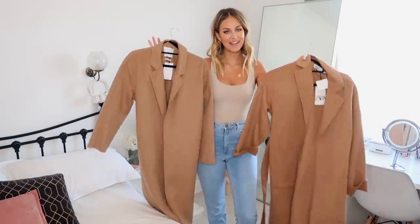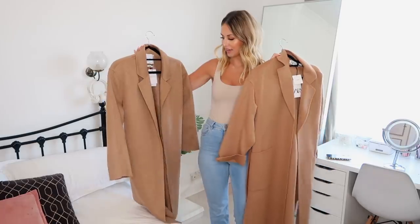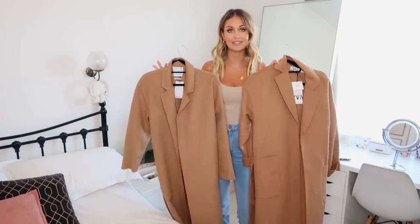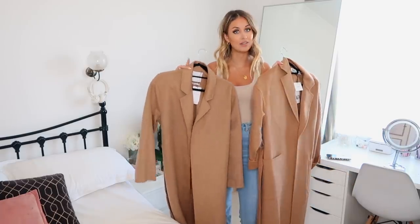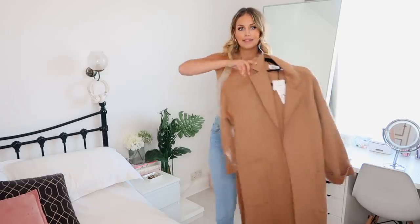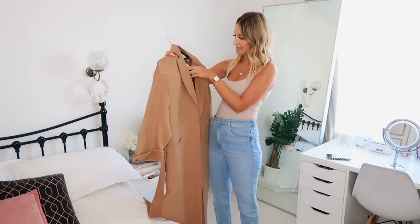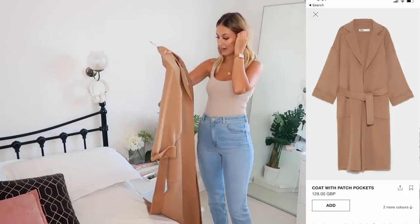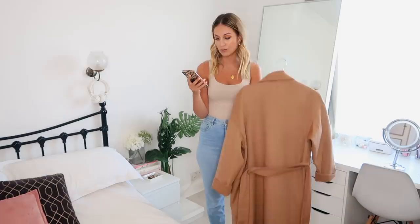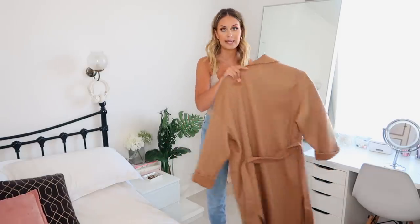What I'm wearing at the moment is just a top from Zara and my jeans are ASOS — I'll link those down below as well. First up I have these two camel coats — a lightweight, not-lined wool camel coat. I thought that was a great first staple piece because I wear these so much in autumn/winter. So starting with the Zara one: it's £129.99, I got it in an extra small, and the fabric content is 54% wool, 39% polyester, and 4% polyamide.